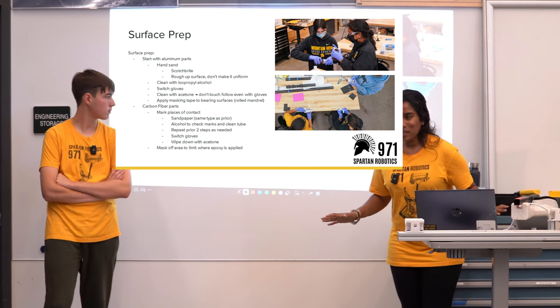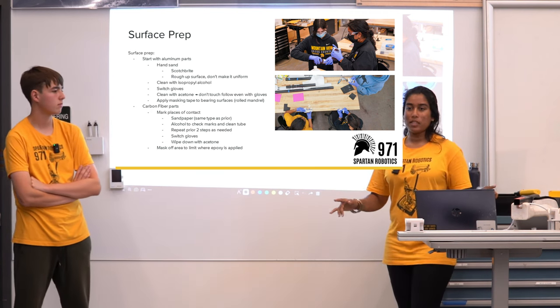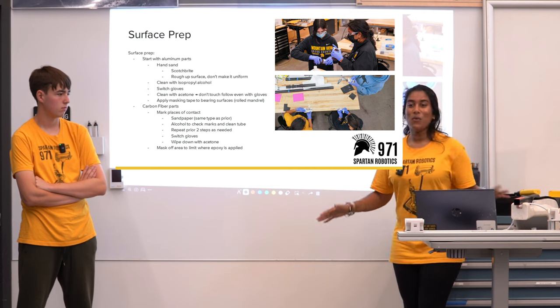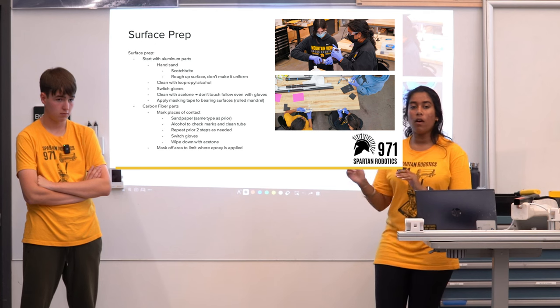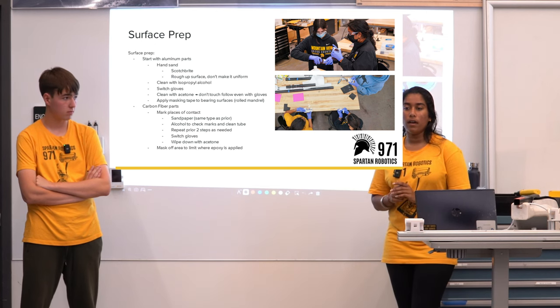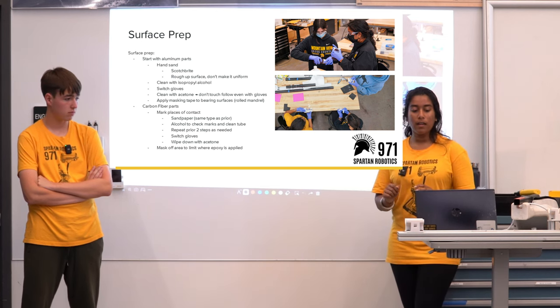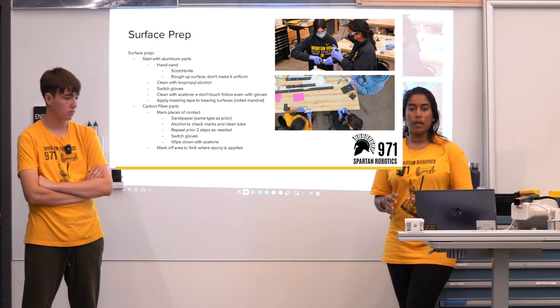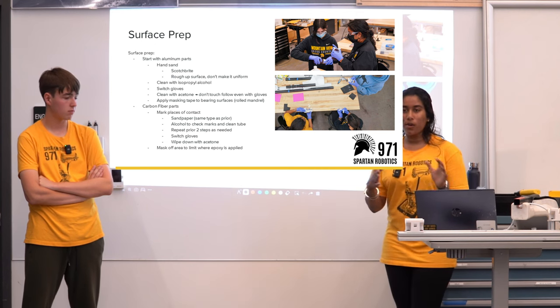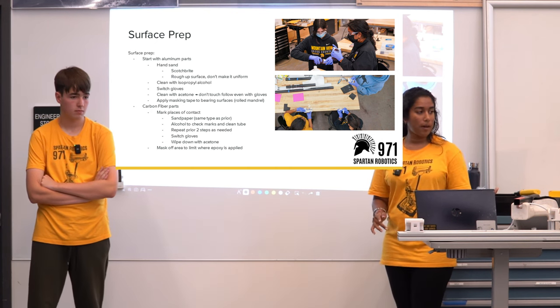One thing about surface prep: be chaotic, please. You want to be non-uniform with your Scotchbrite application. You want to rough up the surface, but don't do it in a uniform pattern — make sure it's going all directions and is very scuffed up.